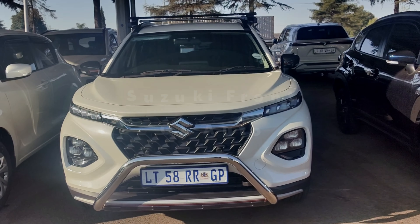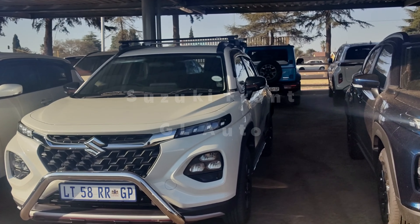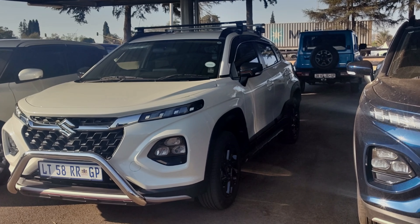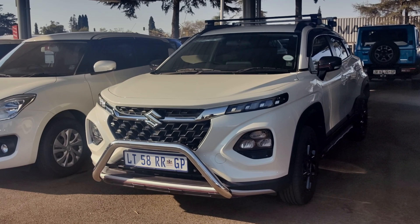Ladies and gentlemen, come with us as we're shopping around for a brand new Suzuki Fronx. This is not entirely a review but rather I'm accompanying the person who is in the market for this car — to go see it, get a feel of what it's like to be in it, and also test drive it.